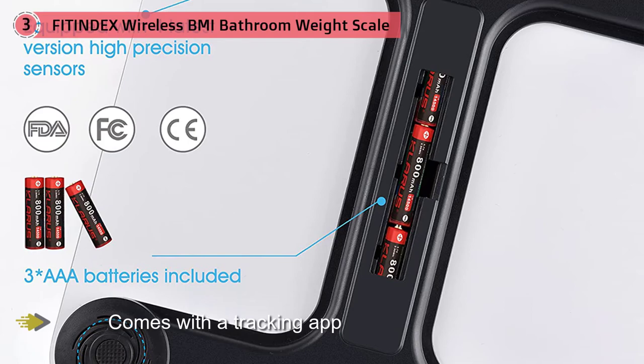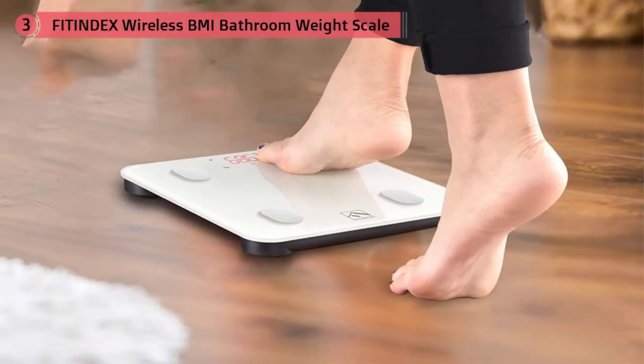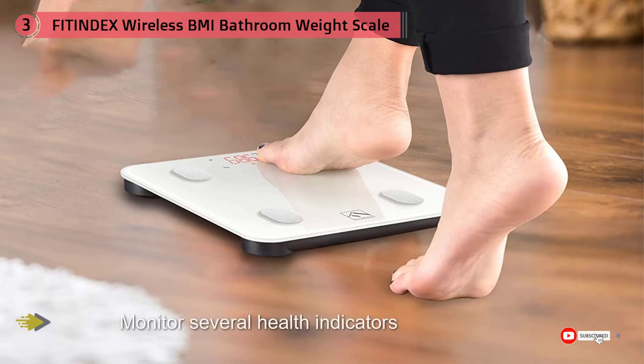A great feature for families or flat mates is that the app can store and track the data of unlimited users via the same device or on different devices. This feature makes it possible for several people in a household to use this scale to understand their health better.